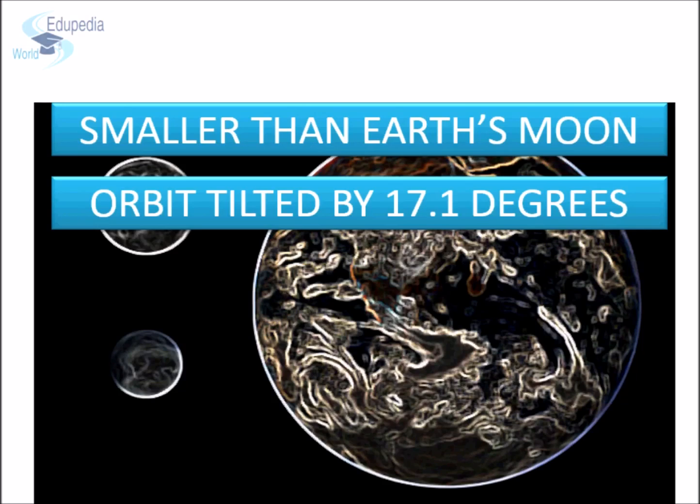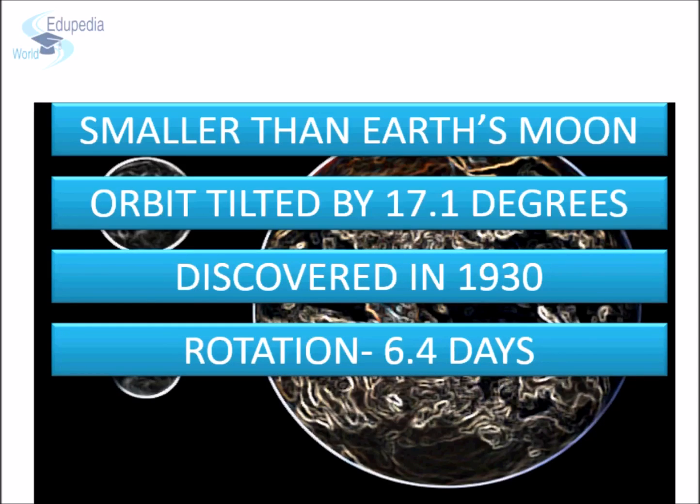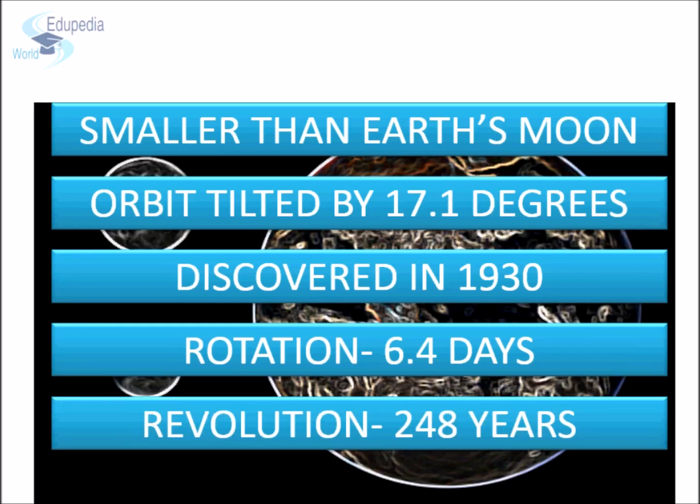It's a cold, rocky world with only a very ephemeral atmosphere. It was discovered in 1930 and it takes 6.4 Earth days to complete one rotation, while 248 Earth years to complete one revolution.